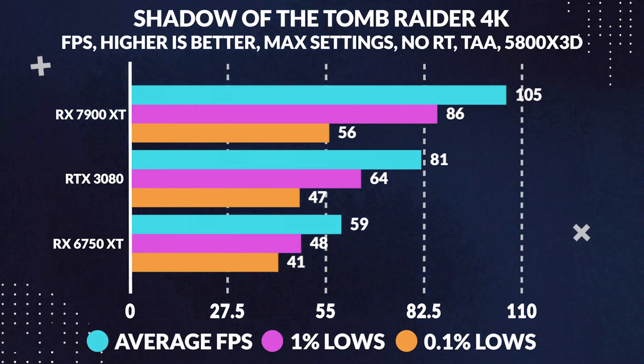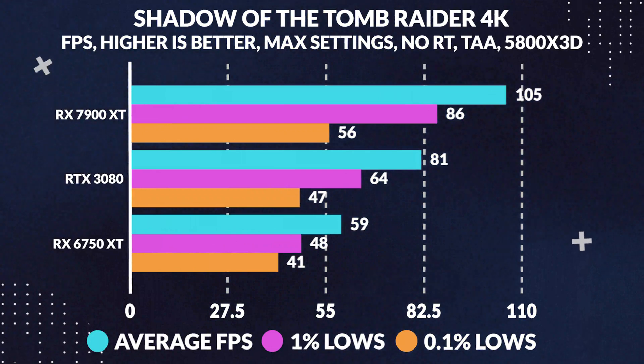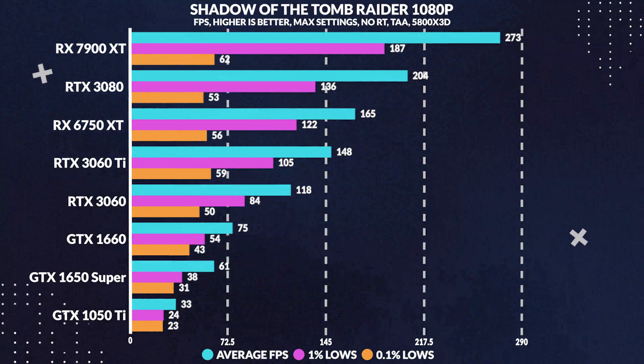Next, in Shadow of the Tomb Raider, again completely maxed out at 4K, the 7900 XT manages another lead of 29% over the 3080, while at 1440p it beats it by around 37%, and lastly at 1080p it outperforms it by 33%. Interestingly, we are seeing a similar situation to what we observed in Cyberpunk 2077, but slightly different as the gap decreases going from 1440p to 1080p.